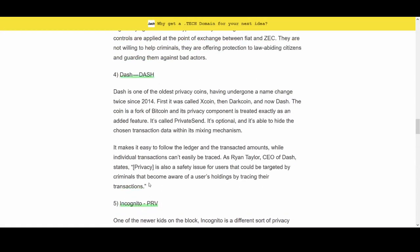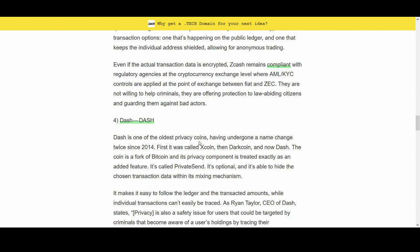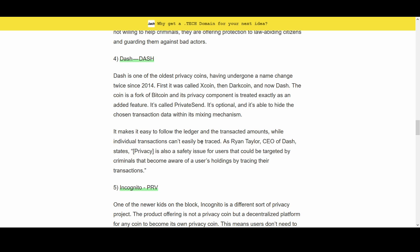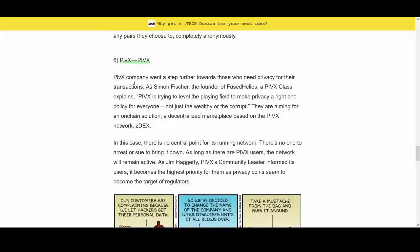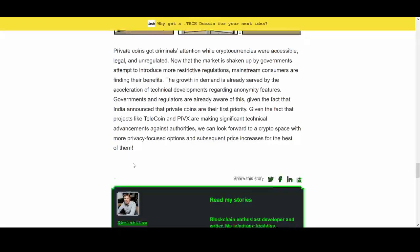PIVX is also something I'm interested in, along with Dash. Dash has undergone a name change. Its privacy component is treated as an additional feature working on top of Bitcoin, making it easy to follow the ledger and transaction amounts, while individual transactions can't be traced. I prefer Monero, but Dash is one I also like. PIVX went a step further for those who need privacy — it's trying to level the playing field and make privacy a right and policy for everything. They're aiming for an on-chain solution, a decentralized marketplace based on the PIVX network called ZDEX.